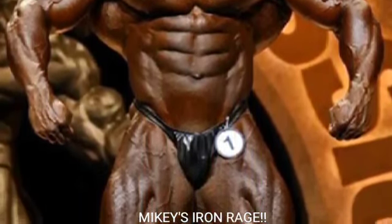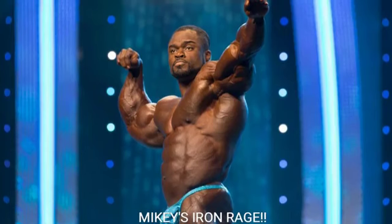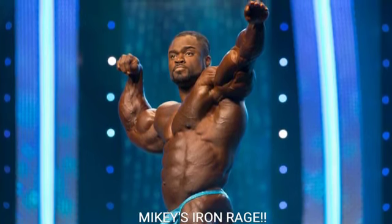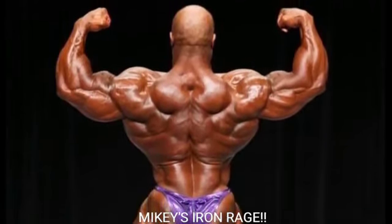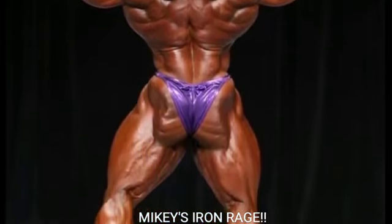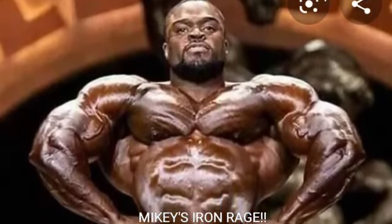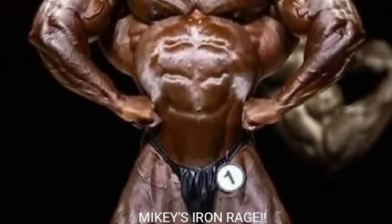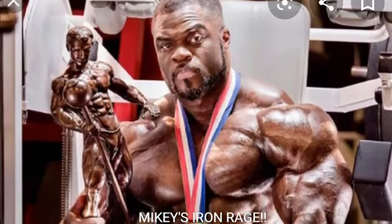In my opinion, this 2019 Arnold Classic version of Brandon Curry was really unbelievable. He looked a lot better at the Arnold Classic than he did at the 2019 Mr. Olympia. He might have been bigger at the Olympia, but he lost that nice aesthetic look because he came in too heavy — over 250 pounds at about five foot seven and a half, which is just too much. At the Arnold he was 244 pounds, a perfect weight for that height. Hopefully he comes in a little smaller at the 2020 Mr. Olympia.